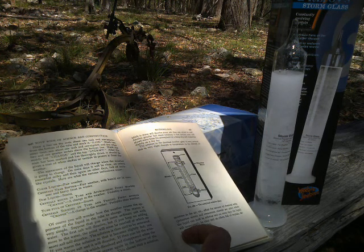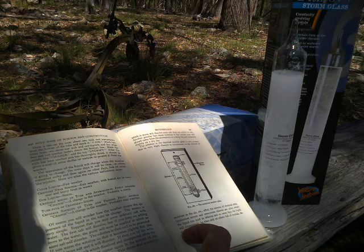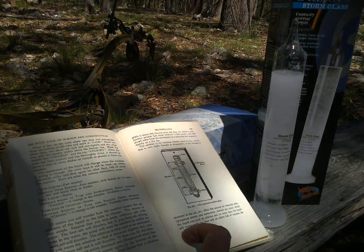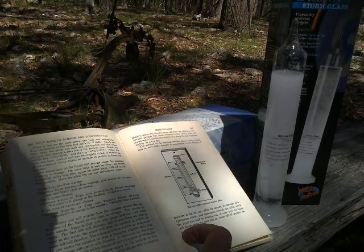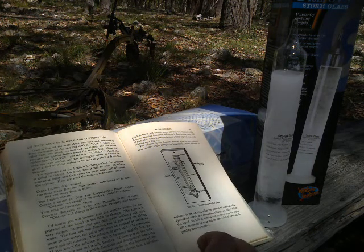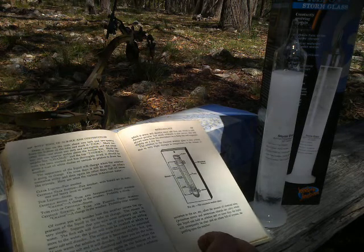Crystals rising in the tube and approaching the point marked 'change' means a change in the weather, probably a storm. Tube full of crystals means storm. Crystals sinking in the tube and passing the point marked 'change' means a change in the weather, probably clear. Of course, you will wonder how the weather causes the appearance of the liquid in the tube to change. The reason is very simple.